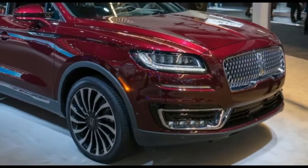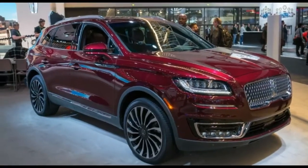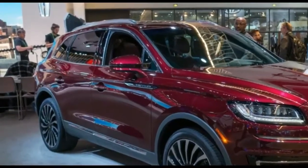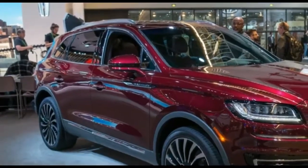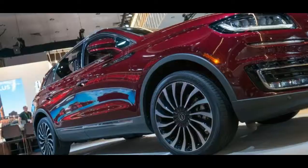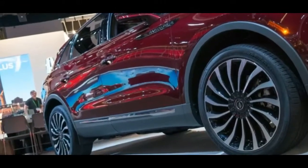Lincoln showed off the next generation MKX at the LA Auto Show and gave us all a special surprise: a new name. The 5-passenger SUV shall forever going forward be known as the Nautilus. Captain Nemo references aside, the Nautilus gains a few technological tricks for 2019.